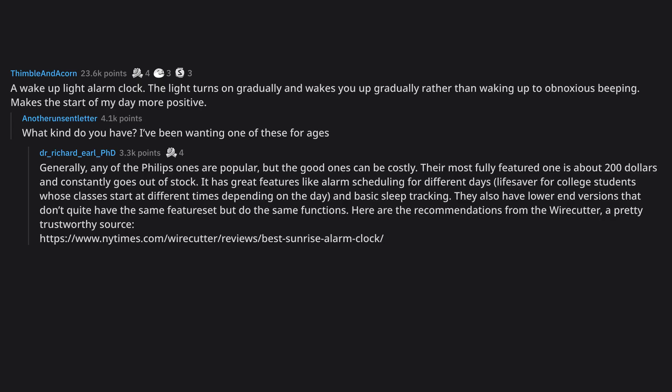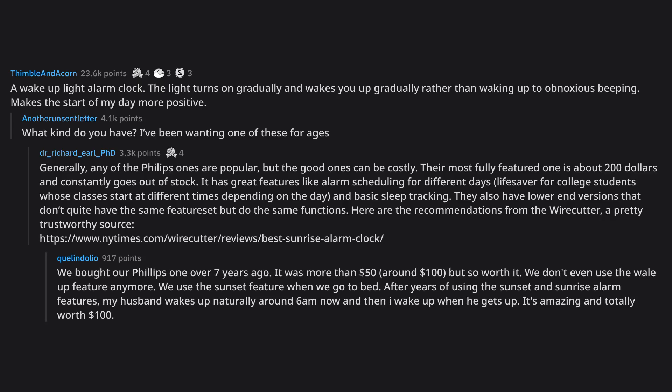Here are the recommendations from the Wirecutter, a pretty trustworthy source, NewYorkTimes.com. We bought our Philips one over 7 years ago. It was more than $50, around $100, but so worth it.